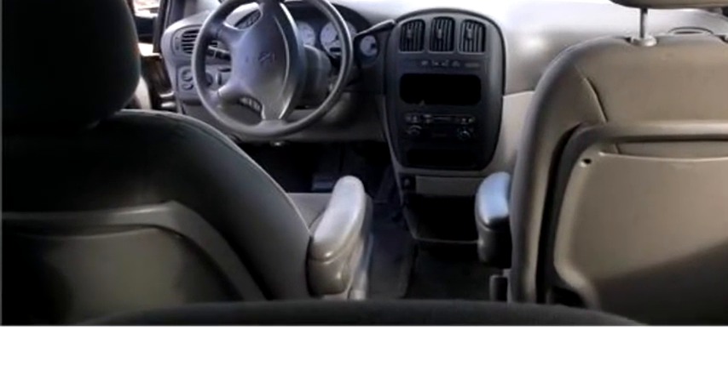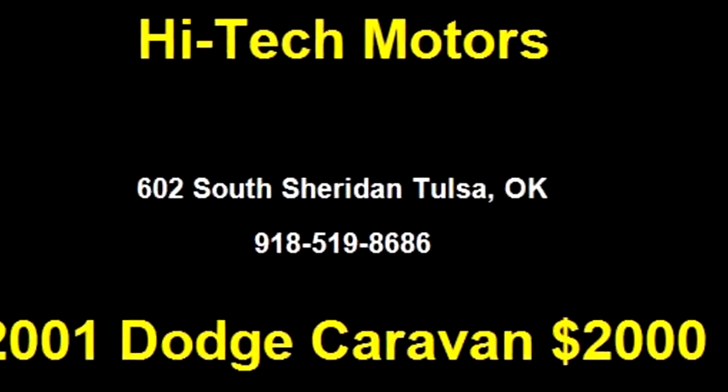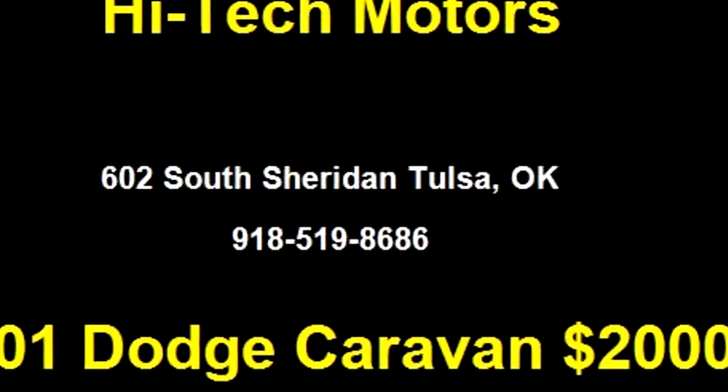Or give us a call at area code 918-519-8686.